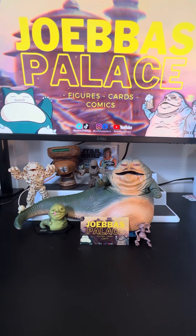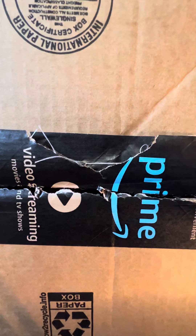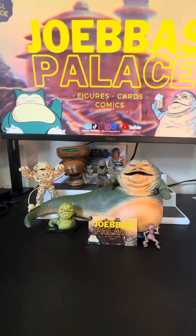We have another unboxing slash what's in the box video right now. We got a bunch of stuff in, so this one's from Amazon. I did my pre-cut, but as always, I did not look at what's inside. So let me just give it a rip, and then we'll take a look at what's in here. And I'll let you know if it's up for sale or not.